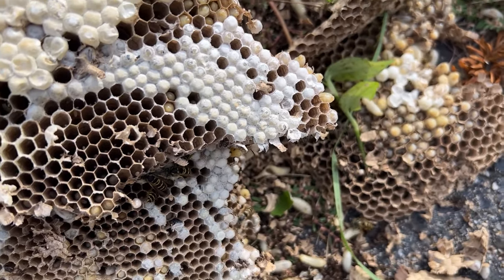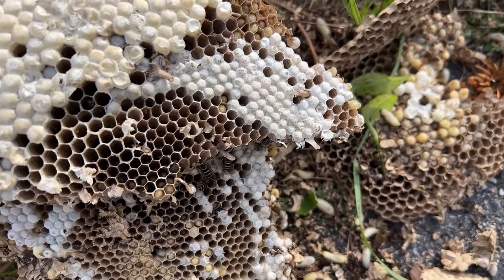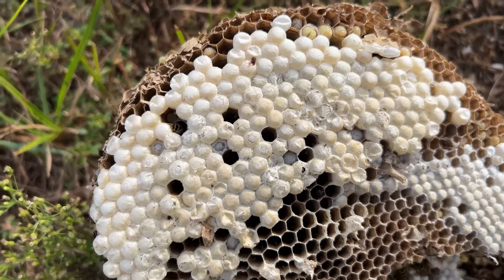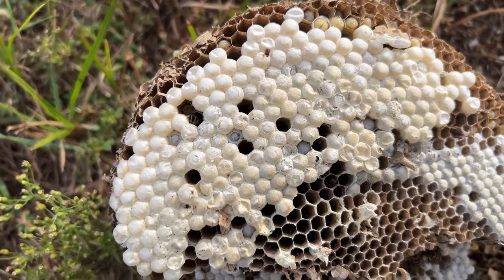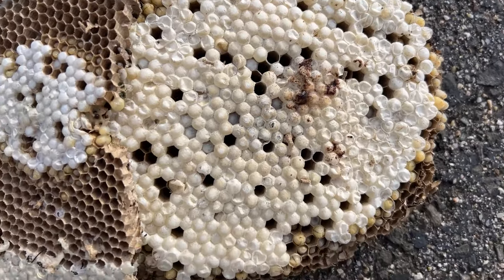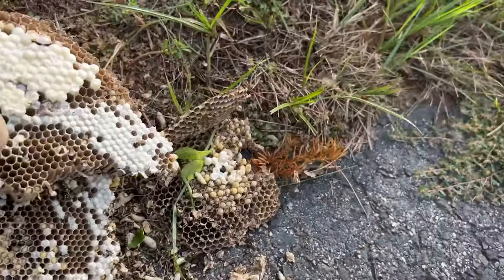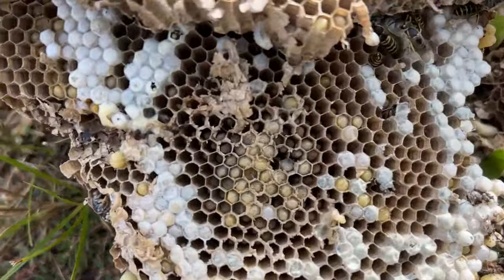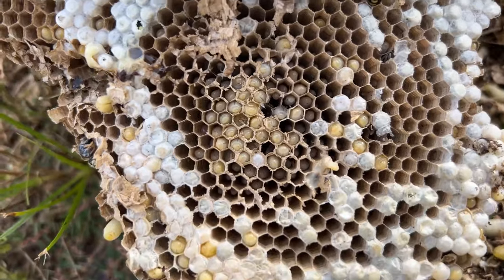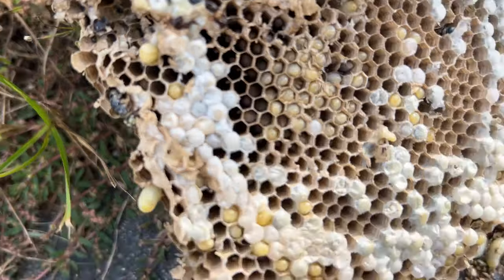She knows to start laying female eggs at the beginning of the year, and then she starts laying drone eggs — which I believe these are drone eggs here at this time of year, beginning of September. And then she'll start laying queen eggs, and you can see how many there are — there's a ton of queen eggs in this nest. There's still some worker larvae there, just a little bit. Some are still hatching, but not much. The darker ones are ripe and they're going to hatch any time now.